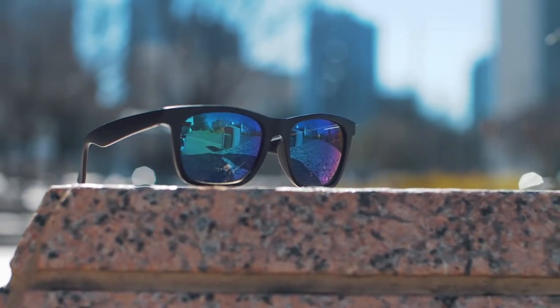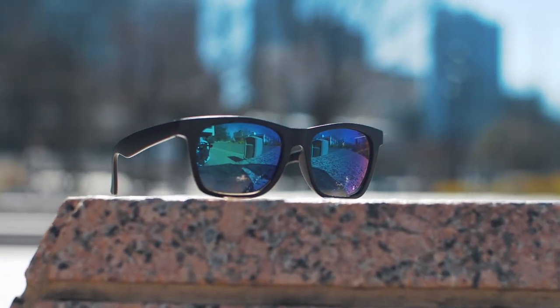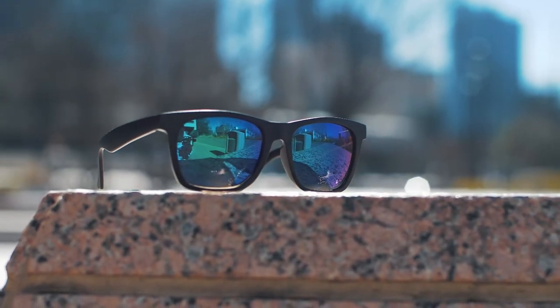We've already invested in and built the mold for the new Super XL frames, and as you can see they do look pretty damn great. Now we just need your help to reach our minimum production quantity and then we can bring our new Super XL sunglasses line to life.